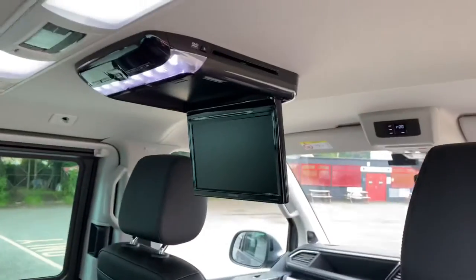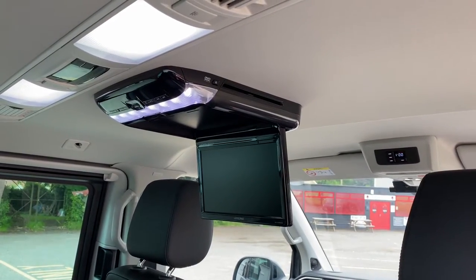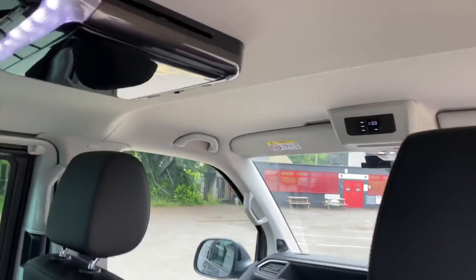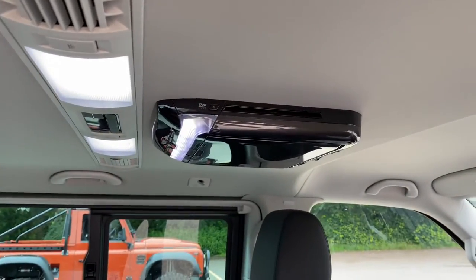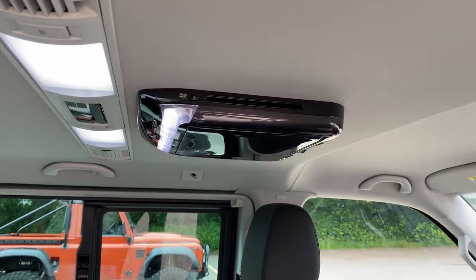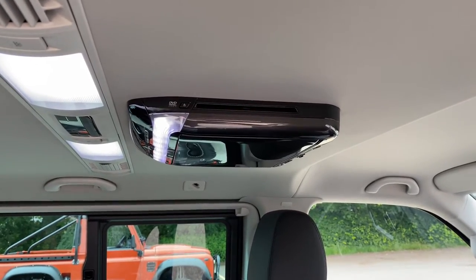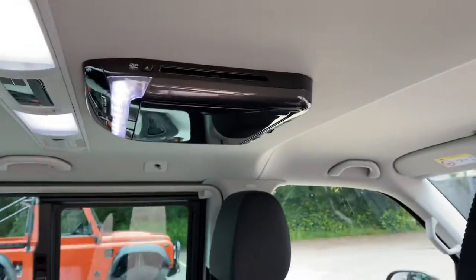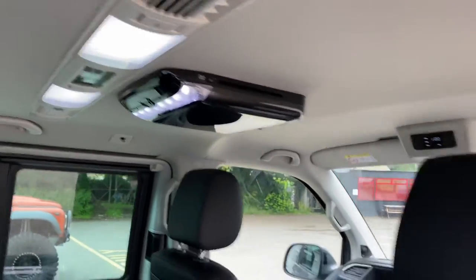There are HDMI inputs on there, so as well as a DVD player you've got an HDMI input so you can stream to it — pretty funky bit of kit. When it's not being used it just closes up. We fit these properly — we put bracing right through to the roof section, picked up on the strengthening in the roof bars, then build a plinth underneath and mount the screen to that. With our screens, you could practically pick up the car by it.